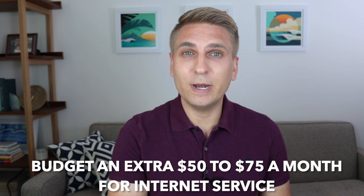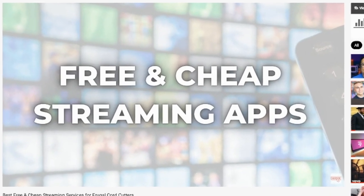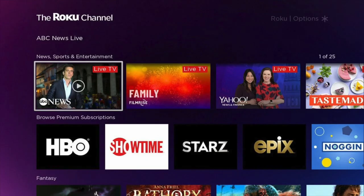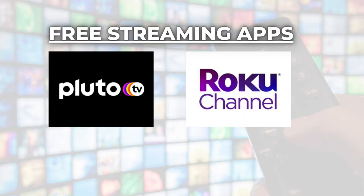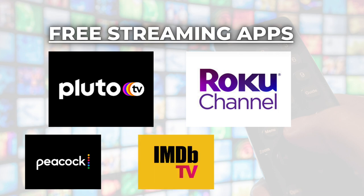If you only rely on that antenna you don't need internet service, but most people want it or have it already, and that can open up a lot more options for 100% free TV. In a recent video on the best free and cheap streaming services, I laid out all my favorites. Free services like Pluto TV and the Roku Channel offer a mix of live and on-demand content supported by advertising. Other free options that I like are Peacock, IMDb TV, and Tubi — leave your favorite down below.